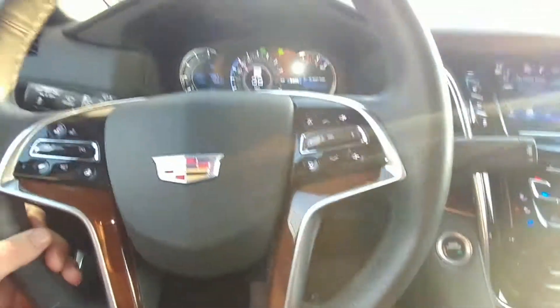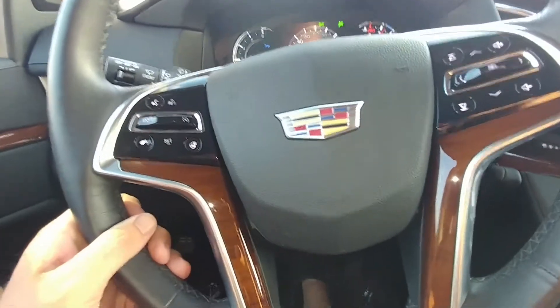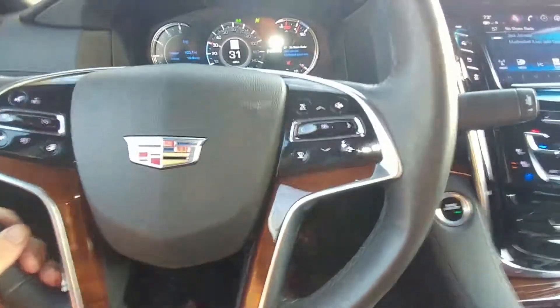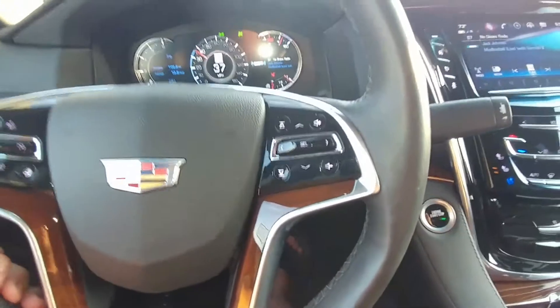Everything is super nice and super luxurious. I love the steering wheel, I love the feel of it. But it's not like super soft — it's not the Cadillac ride that people envision.